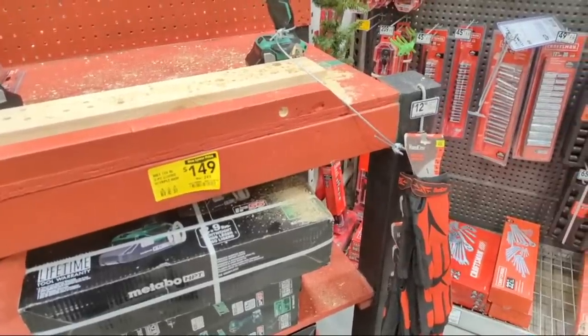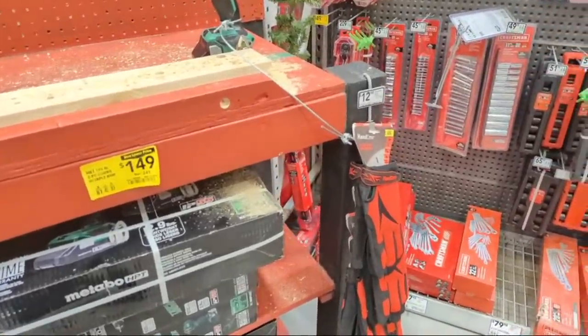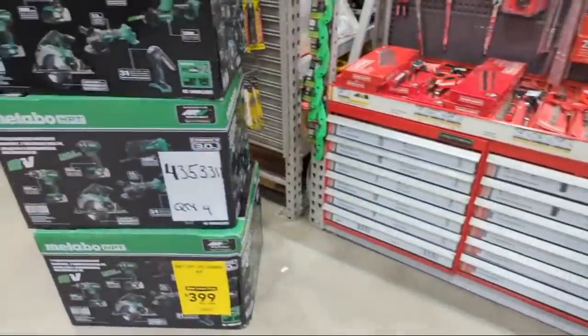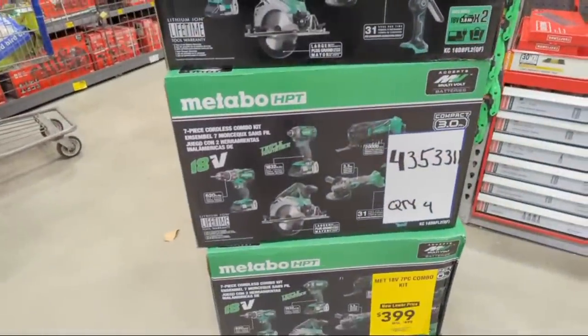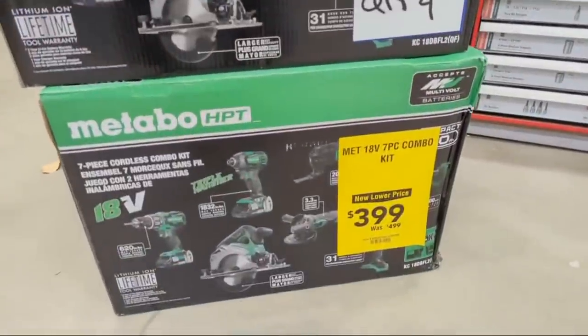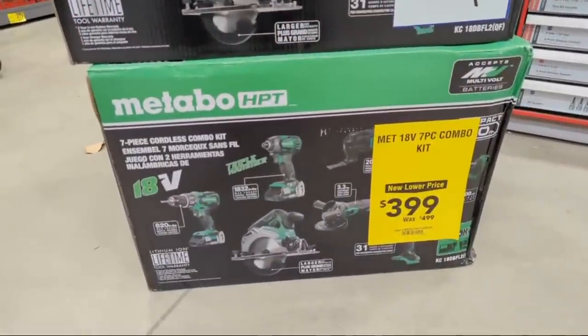Someone in chat says these are pro-level tools - they are, bro, they are.